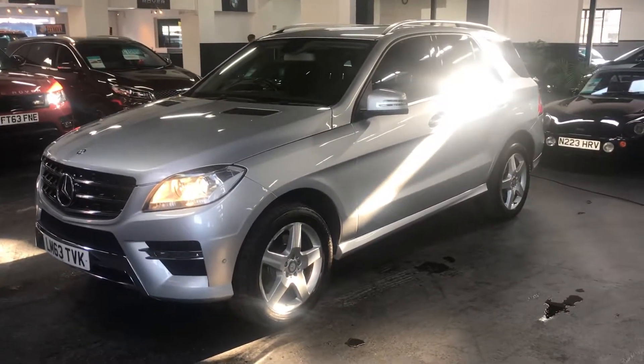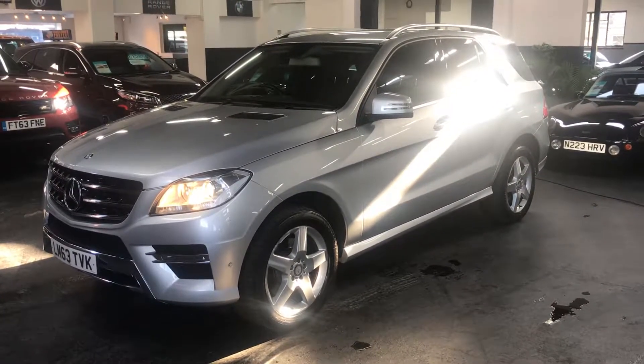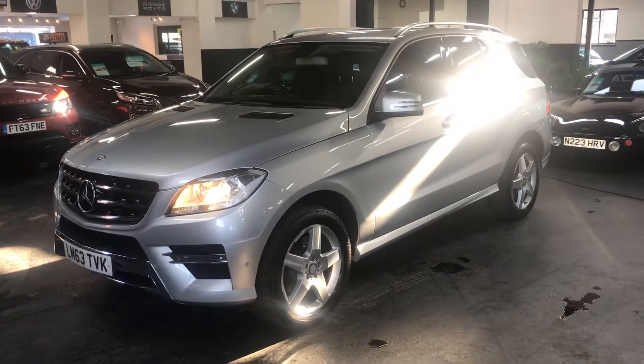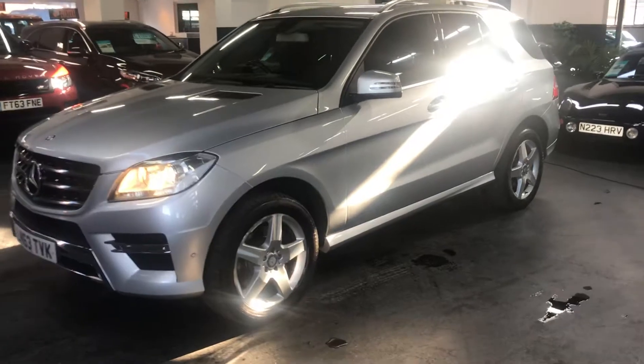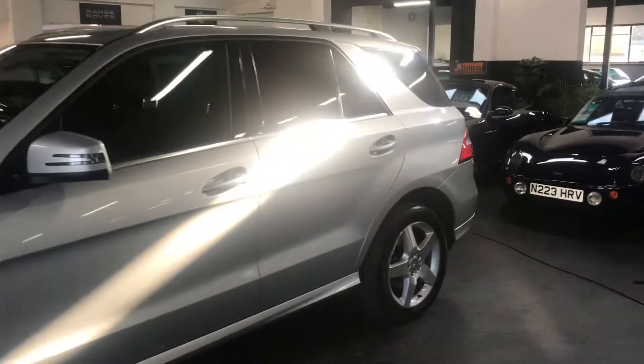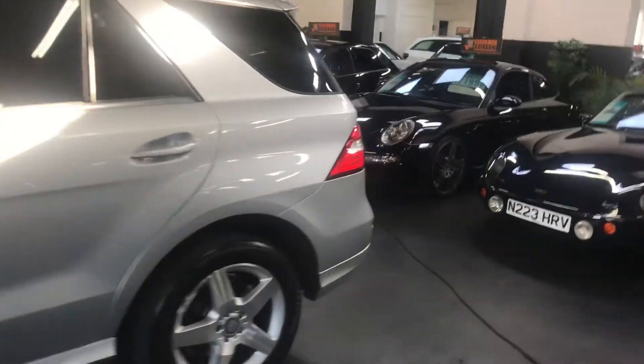Here we have a late 2013, on a 60 free plate, ML250 AMG Sport, powered by the 2.1 diesel engine. You get 50-plus miles per gallon on a combined cycle, along with a lower tax bracket as well.